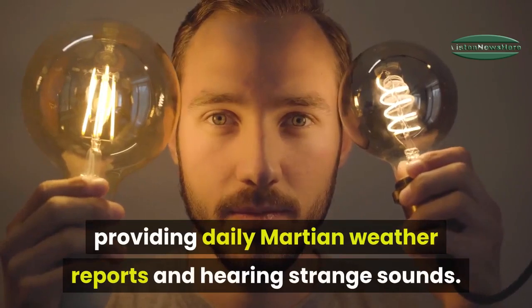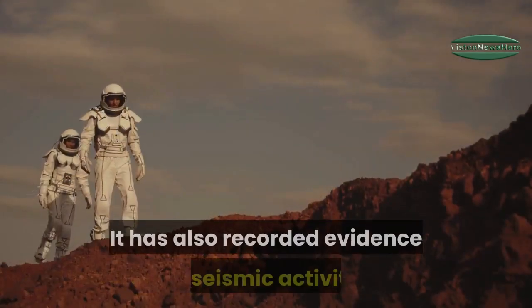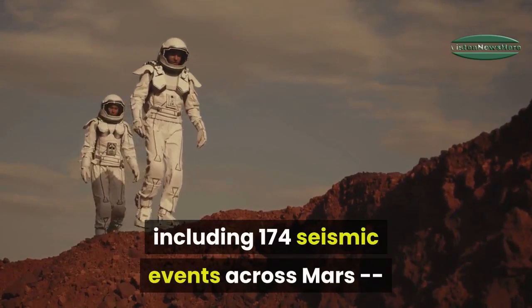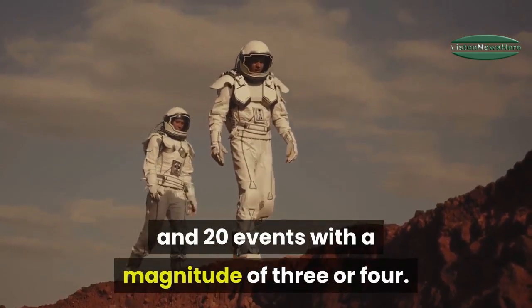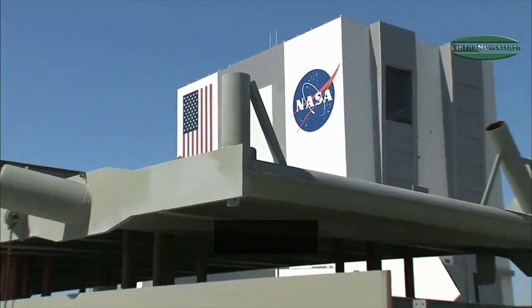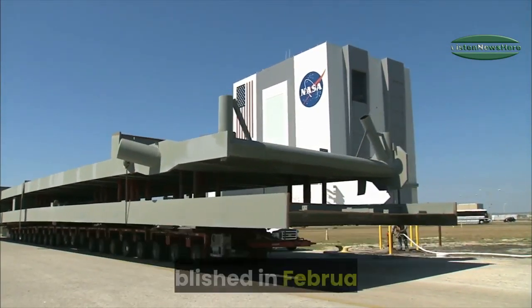Since landing on Mars in November 2018, the InSight mission has been taking selfies, providing daily Martian weather reports, and hearing strange sounds. It has also recorded evidence of seismic activity, including 174 seismic events across Mars and 20 events with a magnitude of three or four — evidence that surprised the NASA team and was part of a suite of six studies published in February.